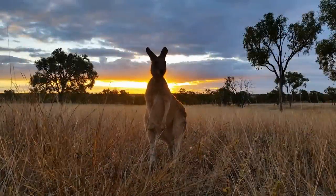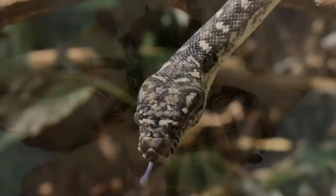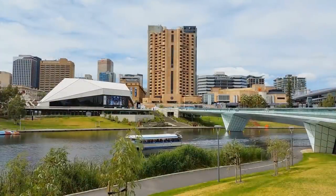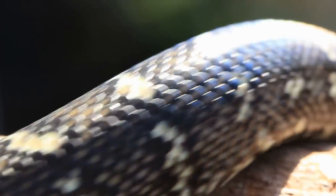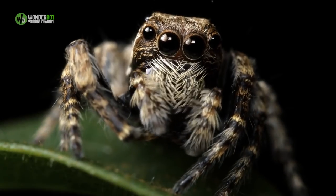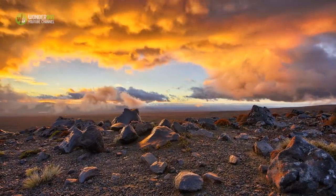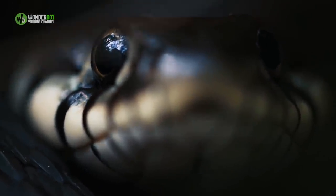Australia is renowned for its deadly wildlife, and while some species are more dangerous than others, having anything that can kill you in your house is never ideal. But this is exactly the unwanted position a family in Adelaide found themselves in. The lethalness of its fauna is one way of defining Australia — the fact it's a prosperous, forward-thinking country is another. Sometimes when the bush creatures come in without knocking, these two worlds can collide.